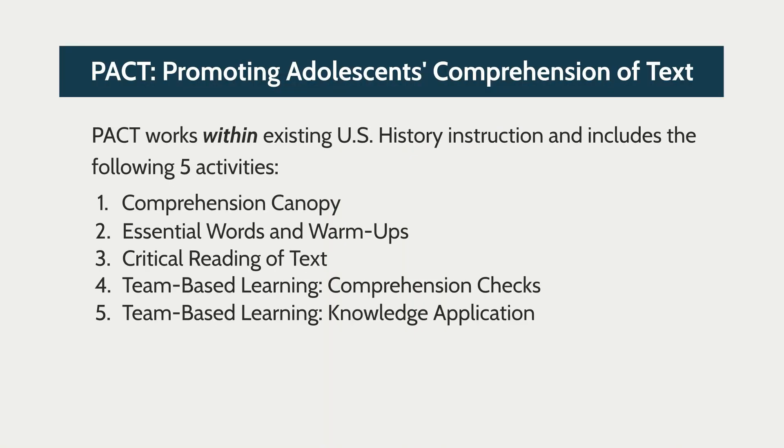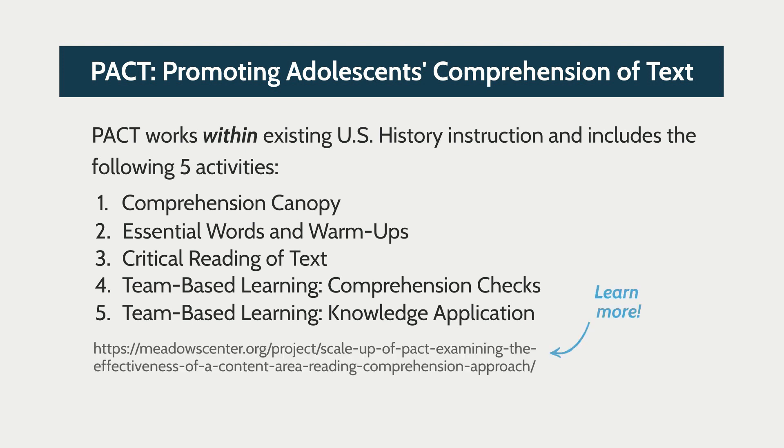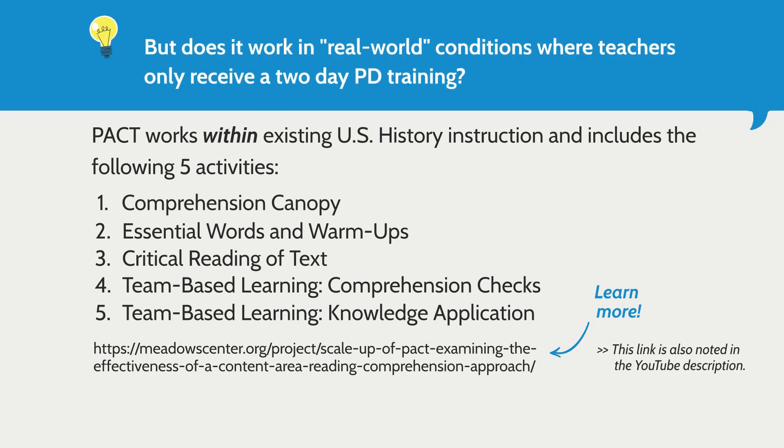We know that there's a large number of adolescents who really struggle to understand complex text. In order to help adolescents' comprehension of text, these researchers developed the program called PACT. PACT works within existing U.S. history instruction — so it's not the reading teacher or the literacy teacher who puts on these instructional activities — and it includes five components listed here. You can read more about PACT at the link on the screen. Previous studies have shown that it's demonstrated efficacy, but this study focused on effectiveness: when there's less researcher handholding or researcher support, can teachers implement this in a real-world setting?